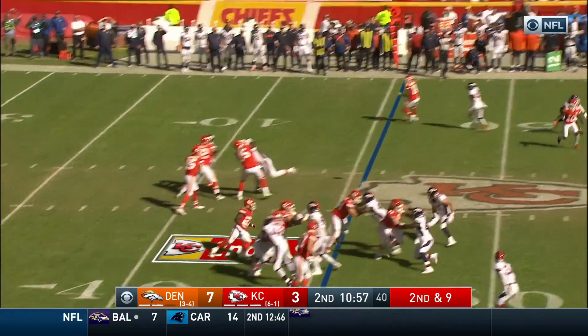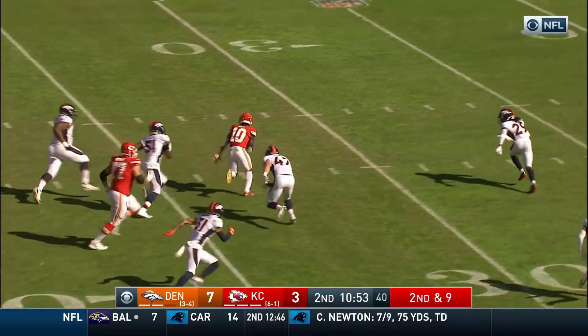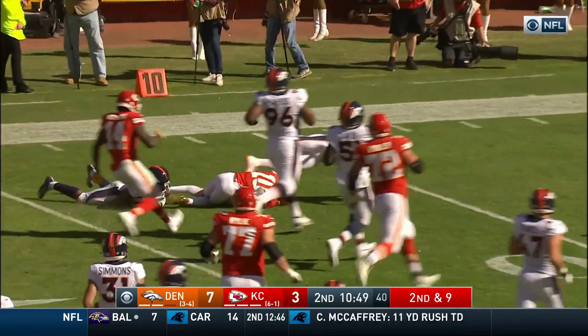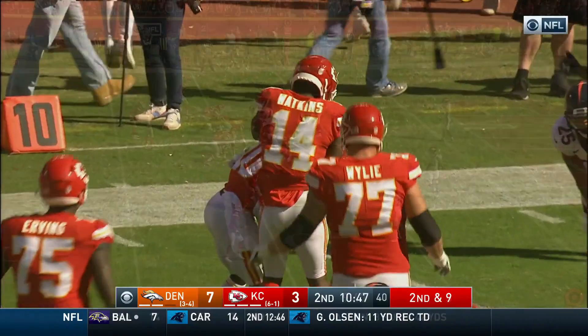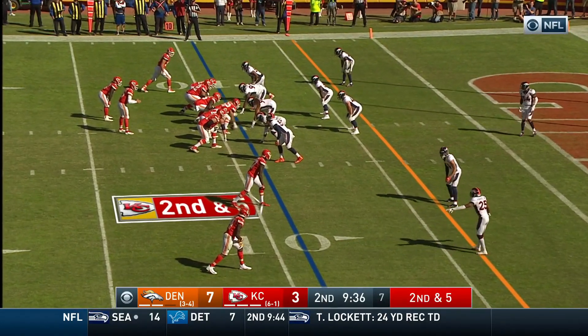2nd and 9 for Mahomes. Breaks the line, here comes Tyreek Hill. He breaks one tackle with Simmons, broke one of Jewel, he's chased by Robey and hit by Harris. 95 yards or more moments ago, most in the NFL.